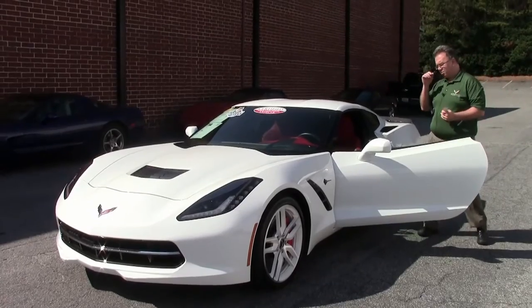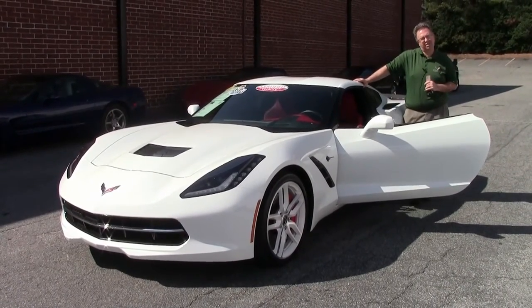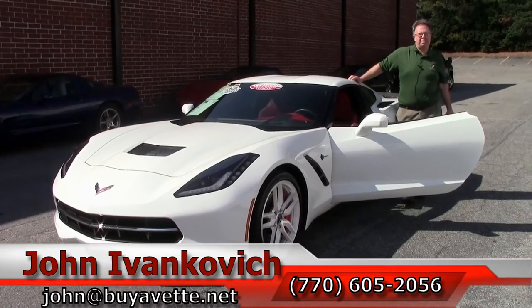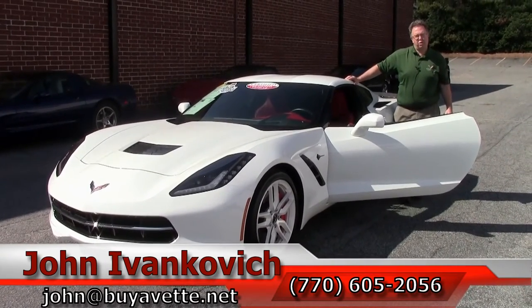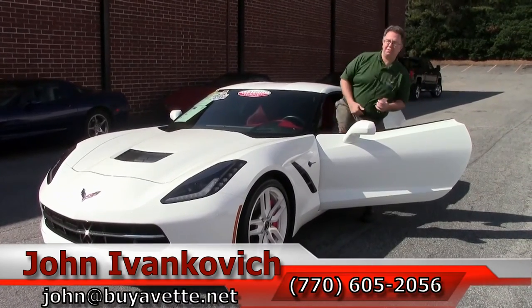If you're looking for a C7, please give me a call at 770-605-2056 or email john@buyavet.net. We look forward to seeing you on the road, and don't forget — please subscribe to our YouTube channel. See you on the road!